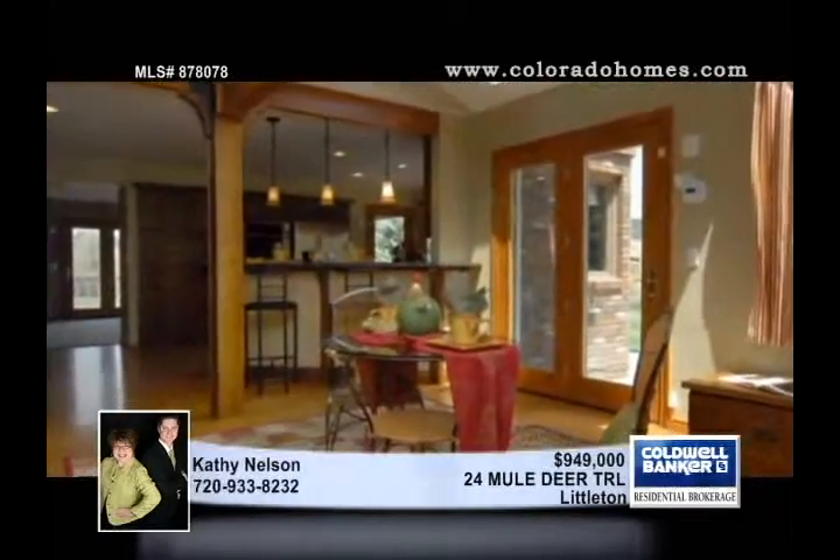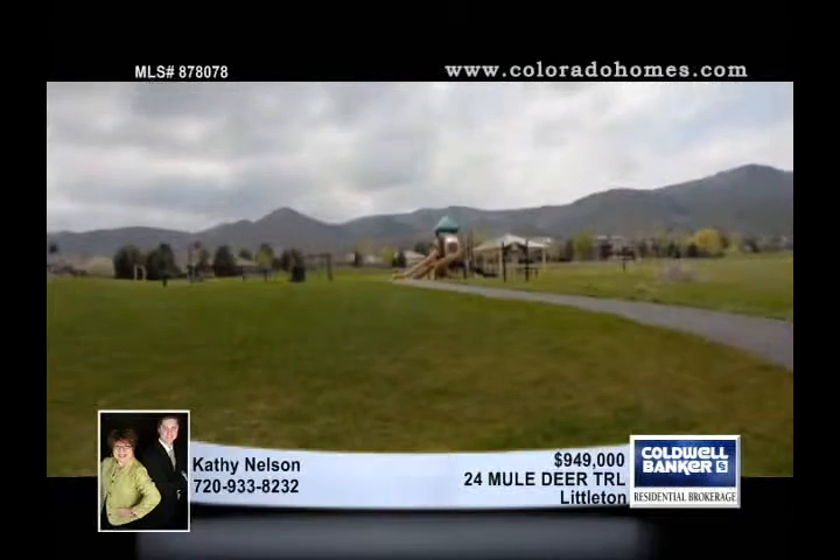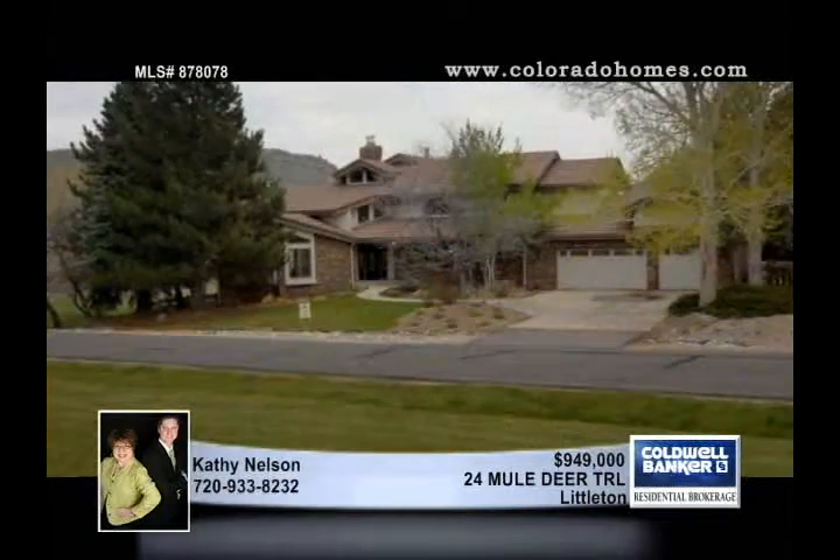The baths have been updated and you'll love the fabulous walkout basement with a huge rec area and a fireplace. Kathy Nelson can't wait to show you more.